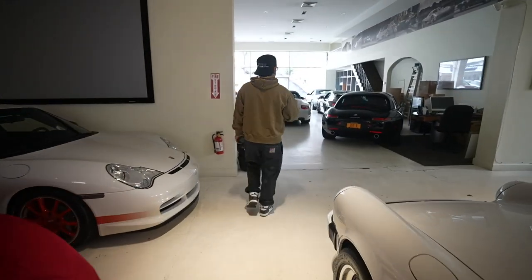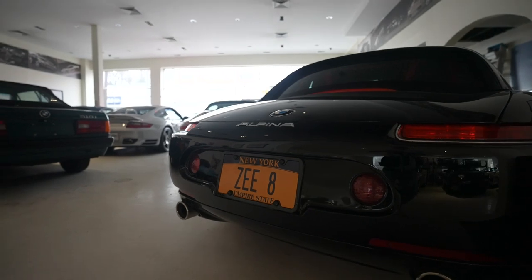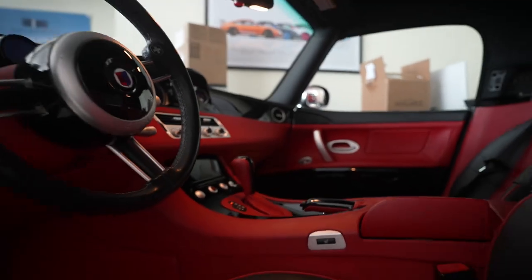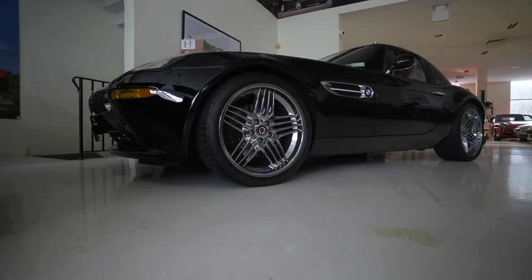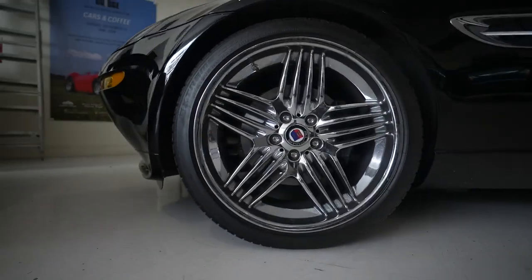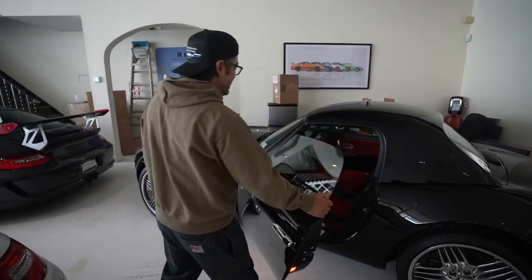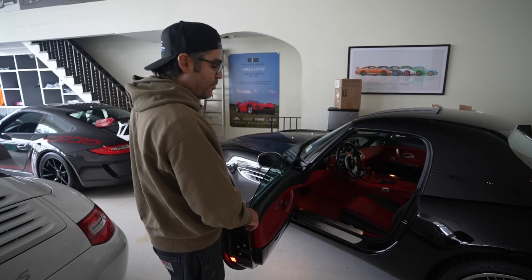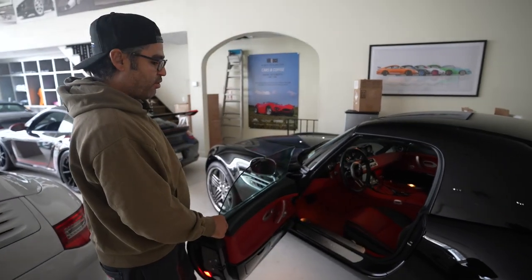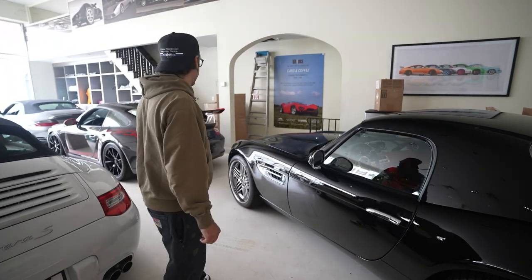Right here we have a Z8 Alpina edition — awesome car. You may recognize this from the James Bond movies. The one thing I wish they did is make the Alpinas in a manual transmission — they only made them in automatic. But this being black with red interior and having 6,000 miles, this car is just classy and timeless looking. Definitely one of my favorites.